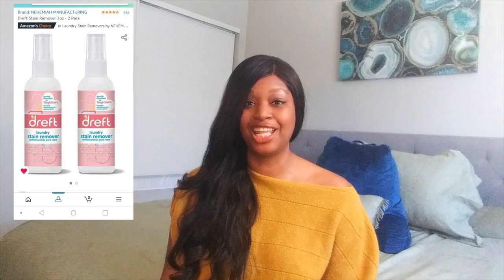The next thing on my list is the Dreft Stain Remover. I highly recommend this because toddlers are always getting into things and always have stains on their clothes. The Dreft Stain Remover helps remove like 98% of all the stains I've ever tried it on. I definitely recommend you have this in your kit.